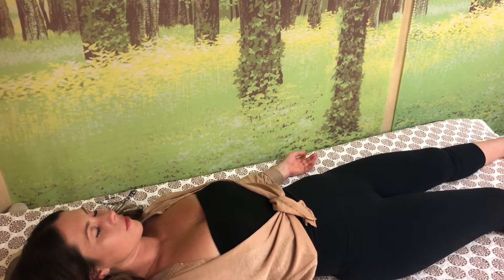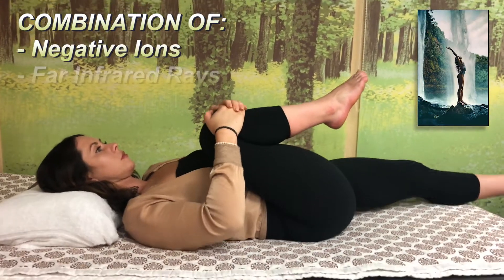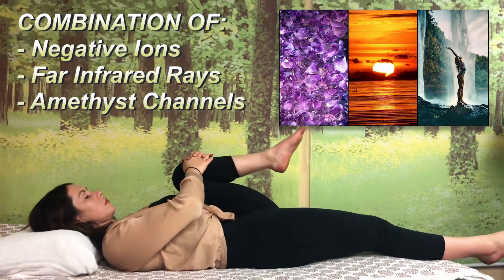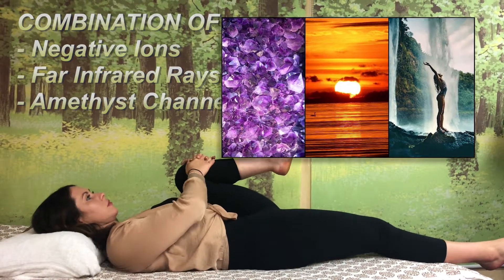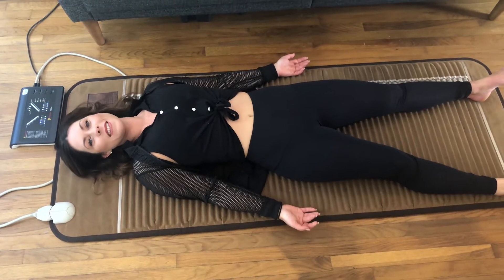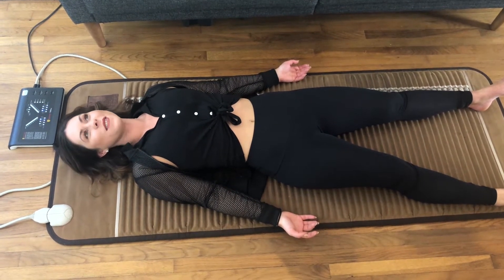The Richway Biomat technology is a combination of negative ions, far infrared rays, and the conductive properties of the amethyst channels. These three powerful technologies combine together for remarkable benefits. They say the Biomat is like laying on a bed of sunshine in the middle of a rain forest.